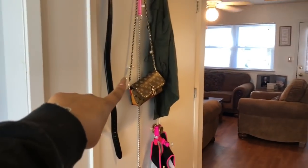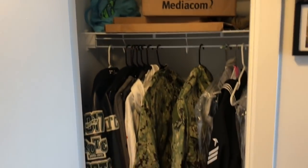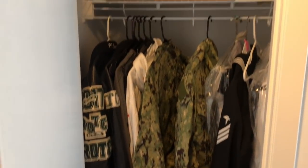This little thing over here is our water heater and we just hang random stuff when we come in. This little closet is just for jackets and uniforms so we don't have to put them upstairs in our closet.